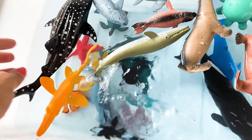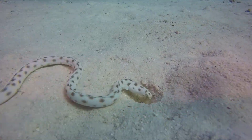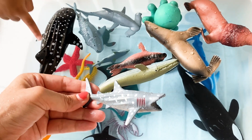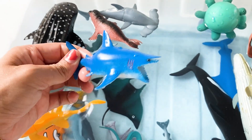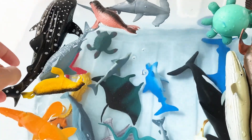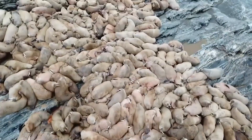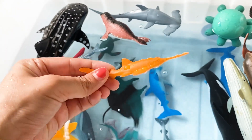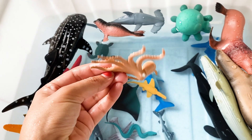We got an ocean snake. That's another leopard shark. We got a blue baby shark. That's a yellow walrus. That's a baby large tooth sawfish. Oh, that's a beautiful octopus.